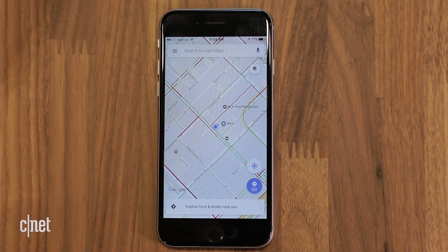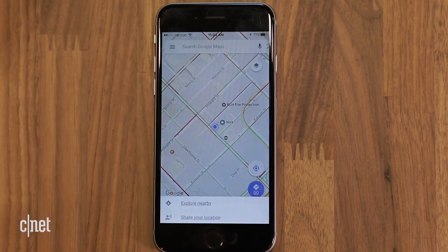Make sure you keep the Google Maps app updated so you get all the new features. In San Francisco, I'm Lexi Savides, CNET.com for CBS News.